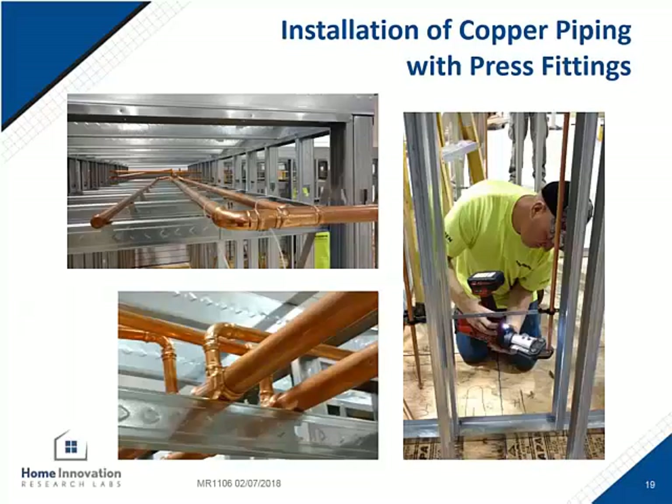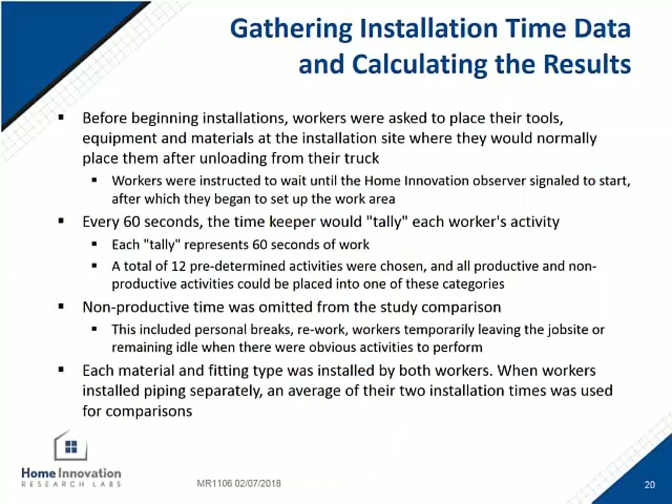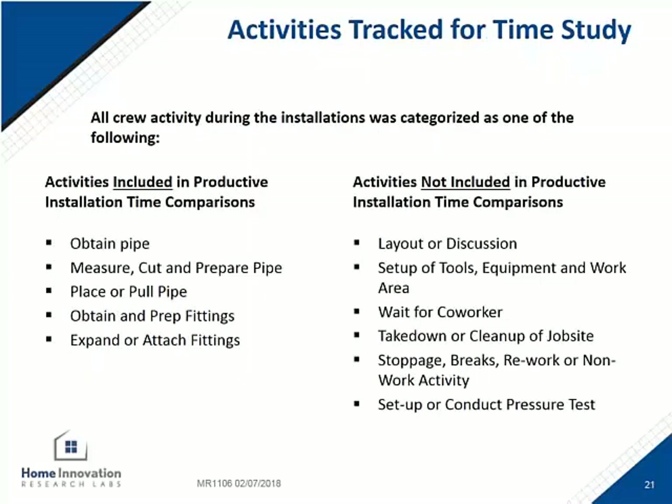Here are a few more photos of the press system going together. For more background on the timing method, the researchers observed and marked every 60 seconds what the installers were doing. There were 12 predetermined categories. The categories on the left were added to the installation time. The categories on the right were not included — so if they were waiting for a co-worker, had to rework something, or anything else not related to the installation of the fitting, those were quantified but not used in the total comparison in the final results.